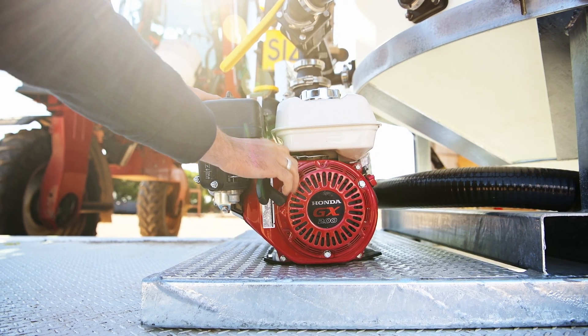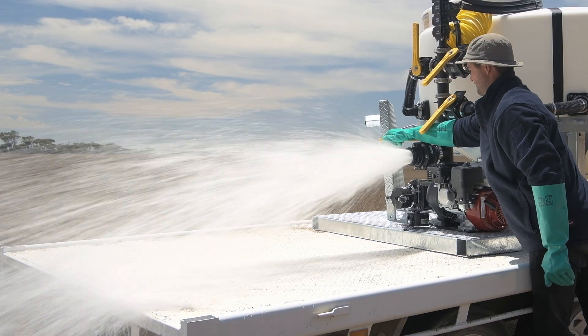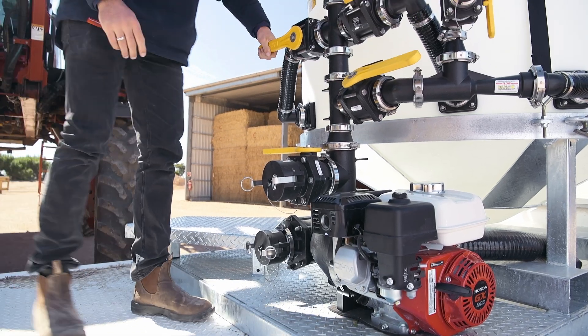It's reliable, with an easy start on the GX200 motor, capable of delivering 1,100 litres per minute. All valves on the Batchmaster are banjo — the most reliable on the market.